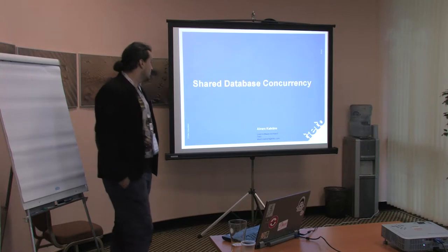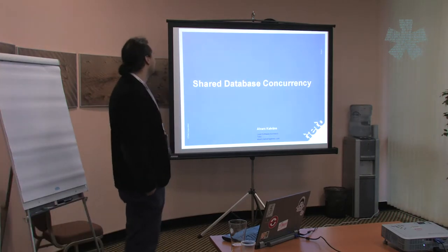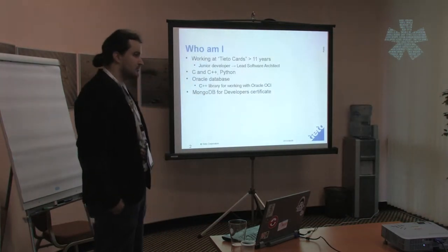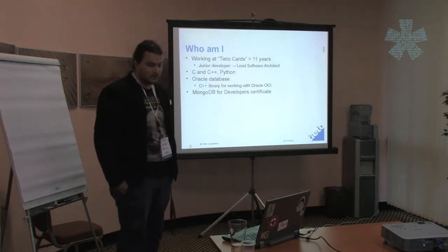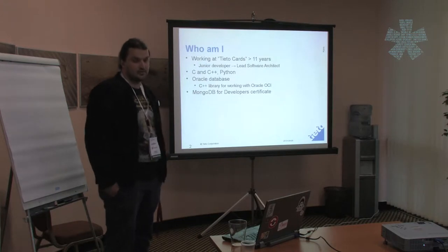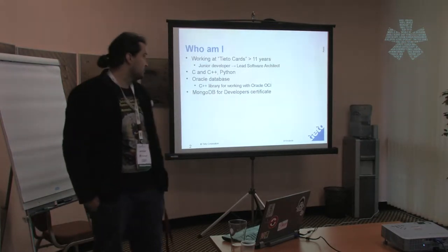Thanks for coming. My name is Iris Kalvans, and I will talk about shared database concurrency. First about me: I started working at TietoCarts 11 years ago. At first I was a junior developer, then I changed different titles and now I'm lead software architect. C++ and Python are the main programming languages for me, and Oracle database is the one I know best. At Tieto I also wrote a C++ library used in all our new programs, which allows working with Oracle using a really low-level API.